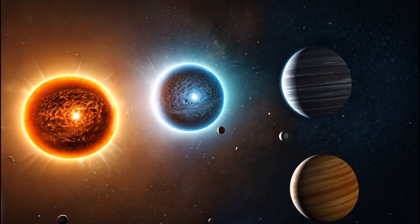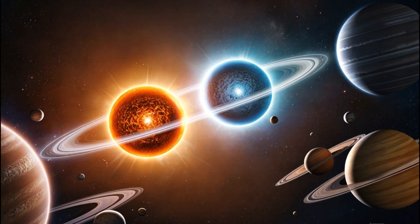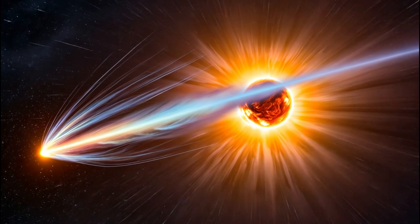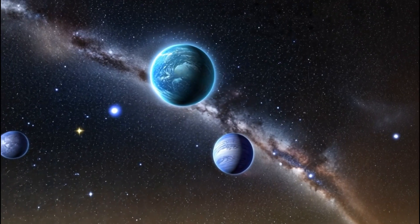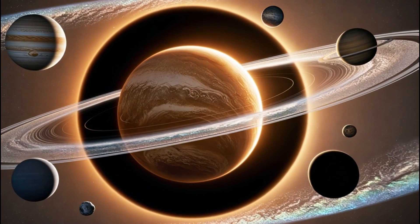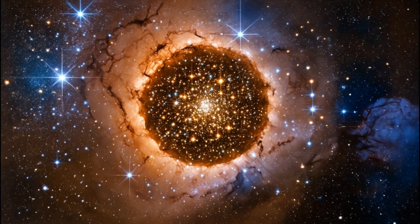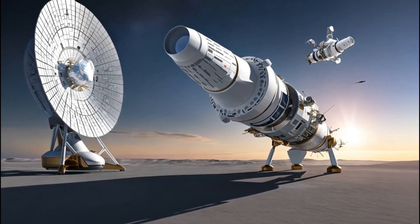As we wrap up this exploration of NASA's potential discovery of city lights on the distant exoplanet K218b, we've journeyed through the excitement and scepticism surrounding this groundbreaking find. We've delved into the scientific methods used to detect these intriguing light patterns, considered the profound implications for the existence of extraterrestrial civilizations, and discussed the challenges that lie ahead in verifying such extraordinary claims. We've also looked to the future, highlighting NASA's ambitious plans and the technological advancements that will drive the next era of space exploration. This discovery serves as a reminder of the vast possibilities that await us in the cosmos.